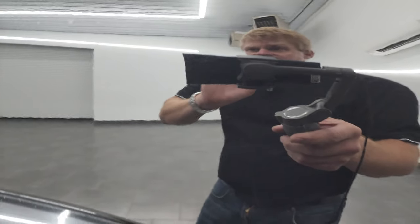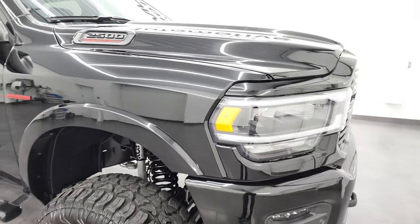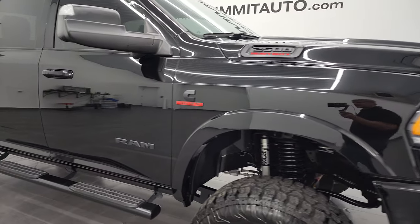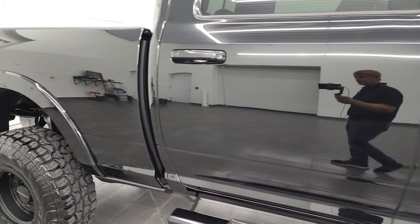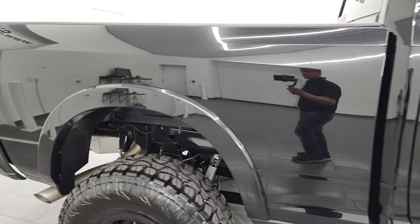Diamond Black's got just a little bit of metal flake in it, and you can see that when you get the direct light on it, it sparkles just a little bit — it's got a lot of gold flake in it. And as you go down this side of this 2021 Ram 2500, take note of how clean the body is, how reflective and mirror-like the paint is.